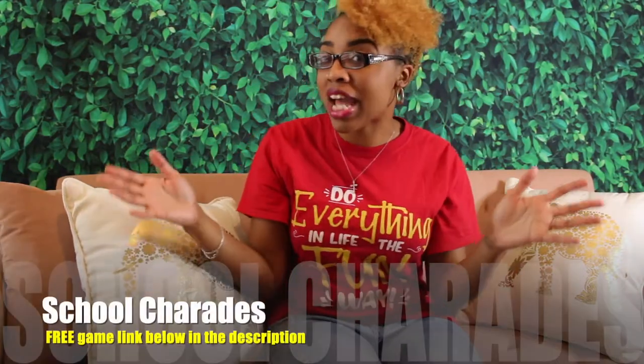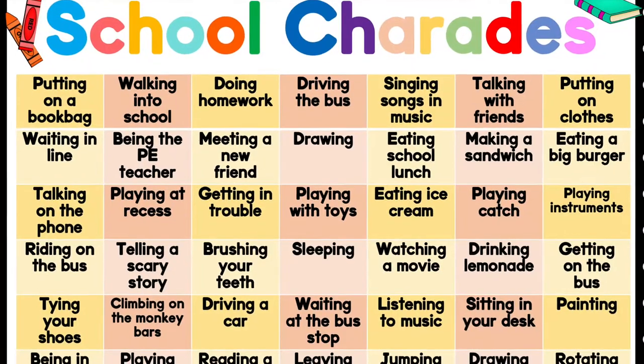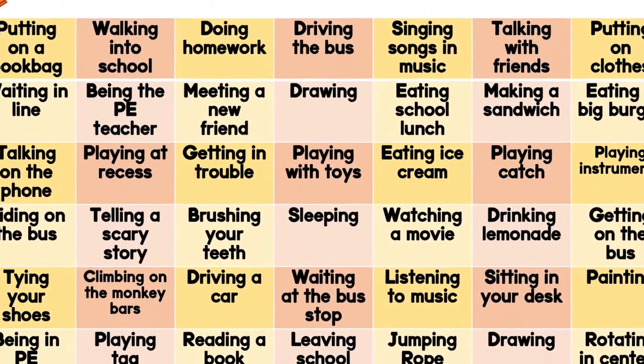The next game is called School Charades. Because it's the 100th day of school, the object is to be the first team to reach 100 points. Divide the children into two teams, then display my free school charades game — linked in the description — on a board or projector. When it's a team's turn, one person gets up and acts out something on the screen. For each correct guess, that team gains 10 points. The first team to 100 points wins. To keep things fair, alternate between teams, and because it's the 100th day, each round is 100 seconds.